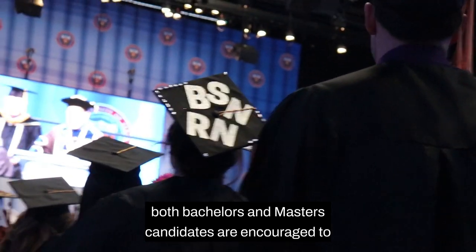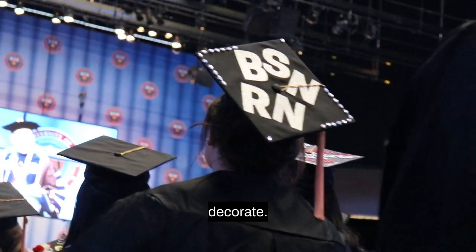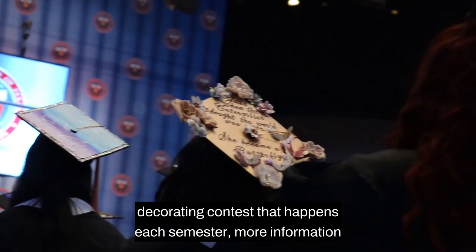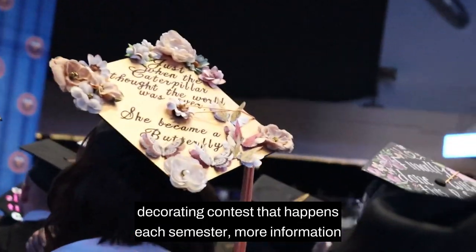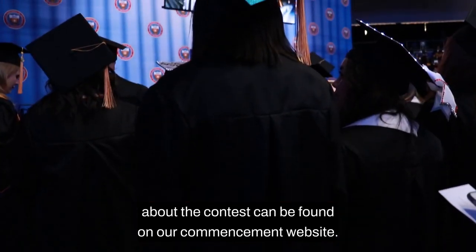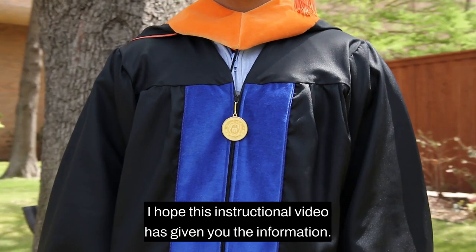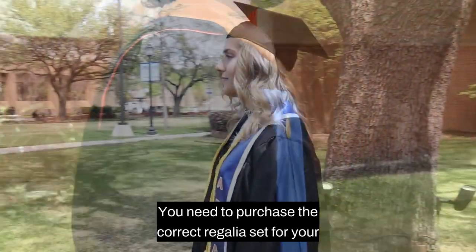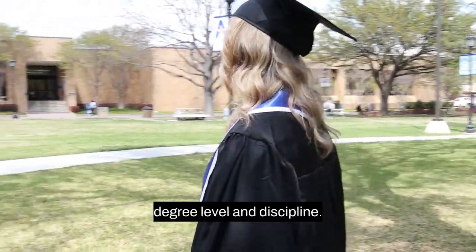Both bachelor's and master's candidates are encouraged to decorate their mortarboard caps and participate in the cap decorating contest that happens each semester. More information about the contest can be found on our commencement website. This instructional video has given you the information you need to purchase the correct regalia set for your degree level and discipline.